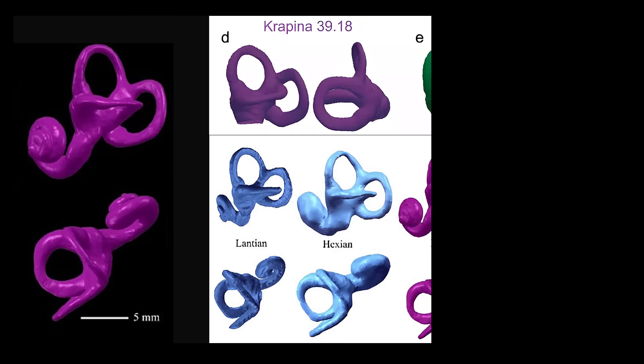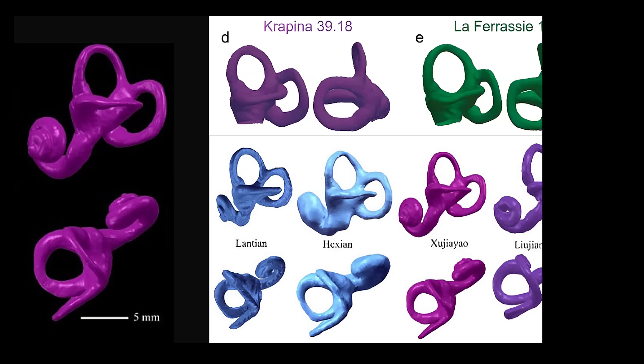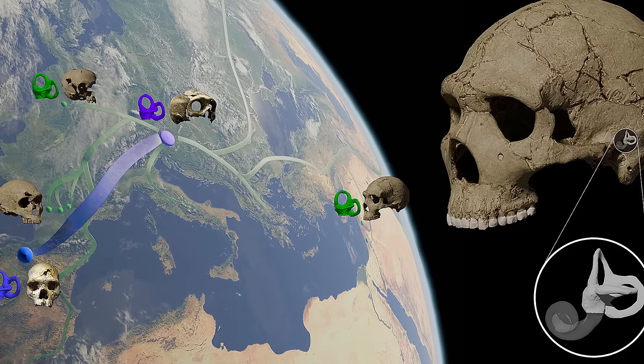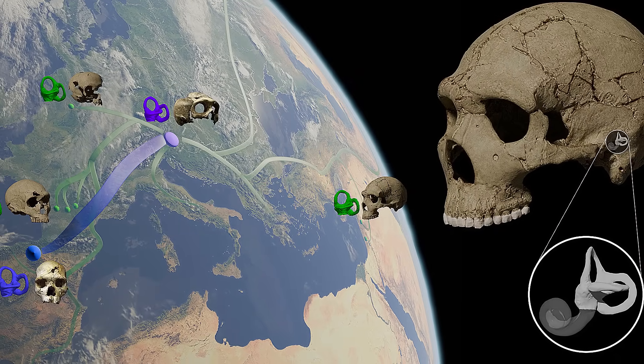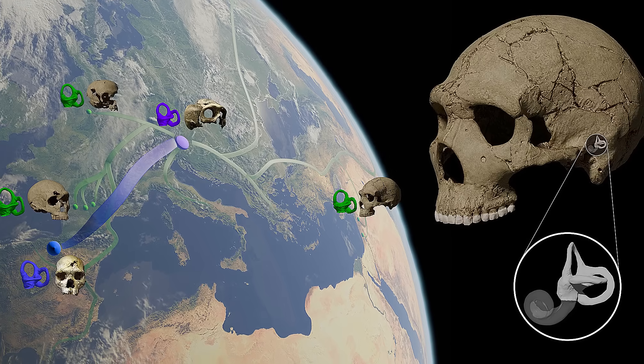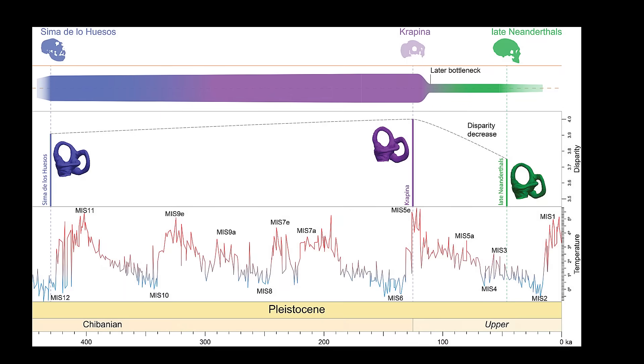The bony labyrinth of the inner ear includes the semicircular canals, which help us balance and coordinate movement. Their shape tells us how quickly a hominin could adjust to motion, balance during walking, or stabilize vision during hunting. Neanderthals, particularly La Ferrassie and La Chapelle, had short, wide semicircular canals — a configuration indicating a focus on stability over agility. Their bodies were short, powerful, and adapted for rugged terrain, not for sprinting or leaping.